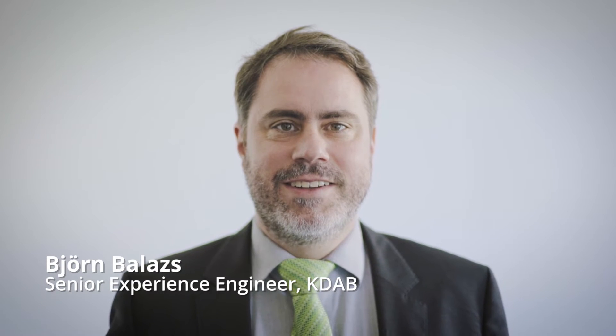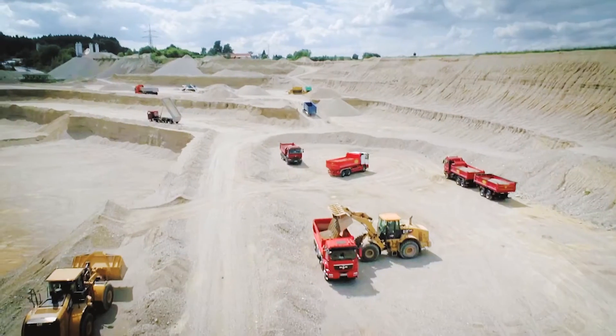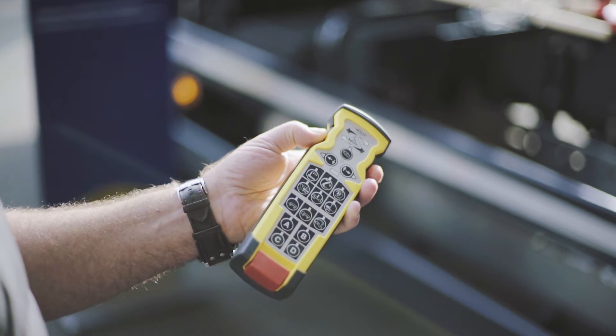The most essential feature of a tipper truck, like for many other products, is reliability. If it's not on the road, it is of no use. The app helps drivers to diagnose and fix problems even when they are on the road or at a construction site.